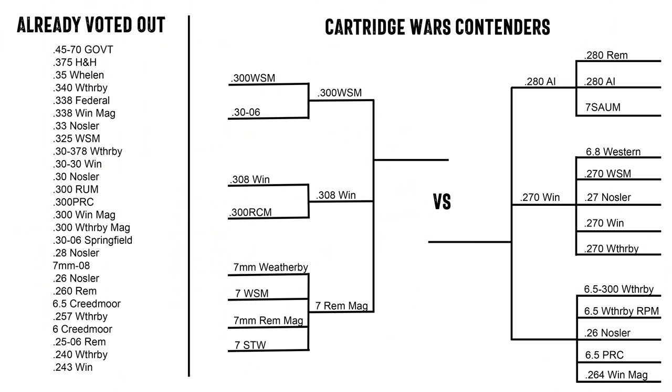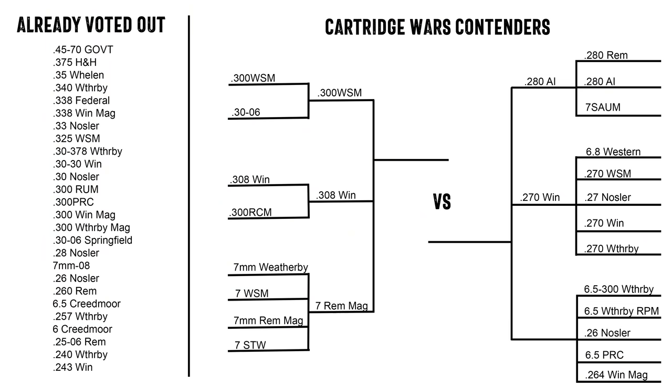What's up, you guys? I am glad to be back in this chair and back to Cartridge Wars this week. After Shot Show and then I got terribly sick, and I've been focused on trying to get my applications in for hunting season this fall. But we're here, back at Cartridge Wars.